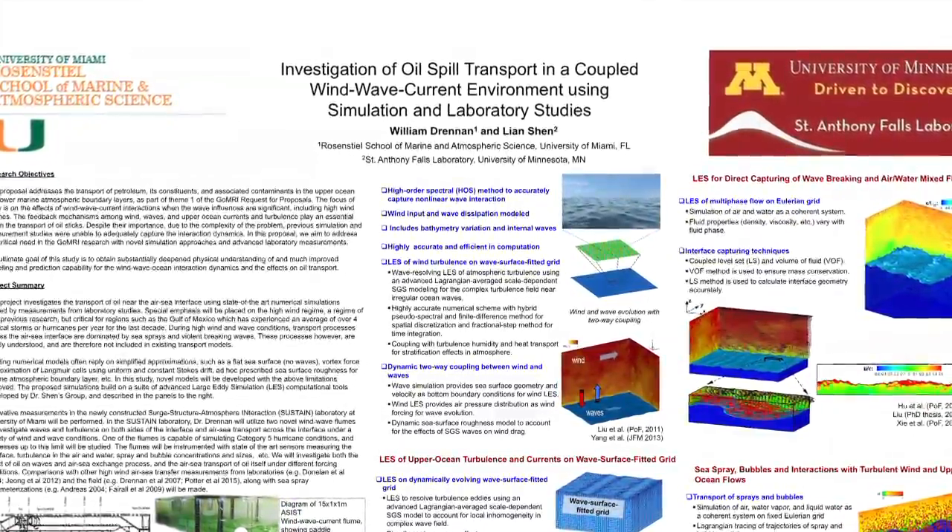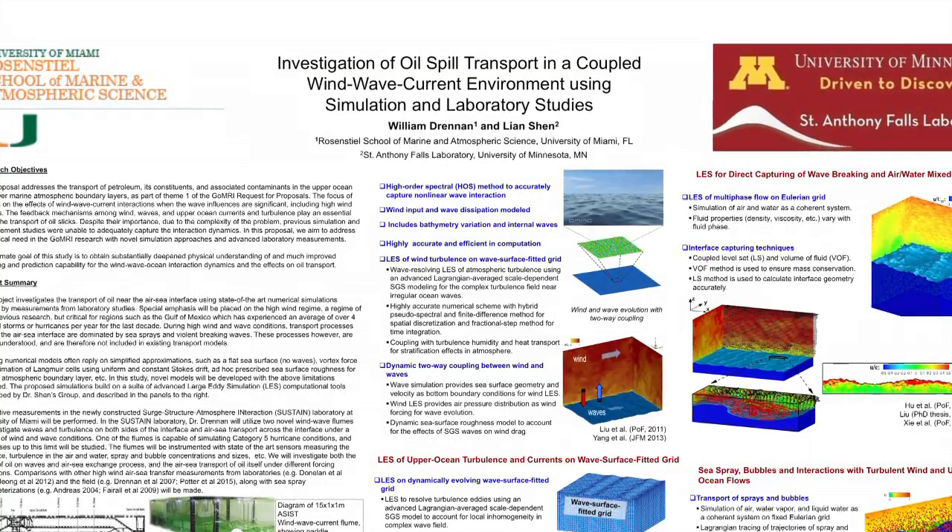It's a two-part approach. Dr. Shen will be doing models, and I'll be doing experiments in the laboratory. The plan is to use the laboratory to provide parameters which should be used in the models.